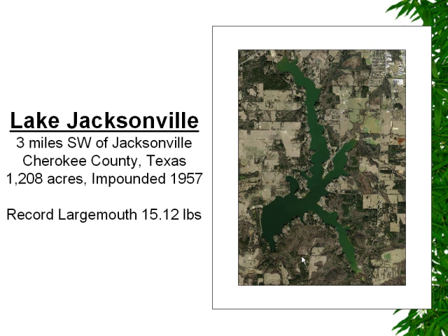Luckily, it's considered a pretty nice bass lake. The record that had come out of the lake was about 15 pounds.